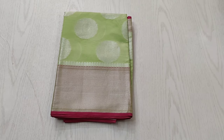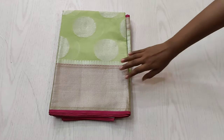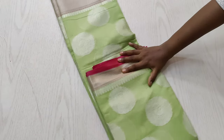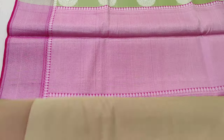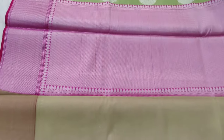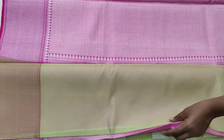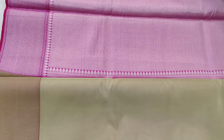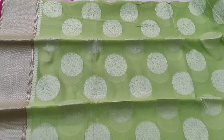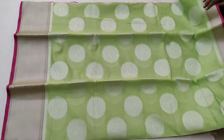The next saree is a pista green shaded saree with a maroon combination. This is again a silver thread woven saree, and you can see the chakra motifs woven all over. The pallu is in contrast pink shade and the blouse also looks very pretty and rich. This is the overall picture of the saree — very beautifully woven.